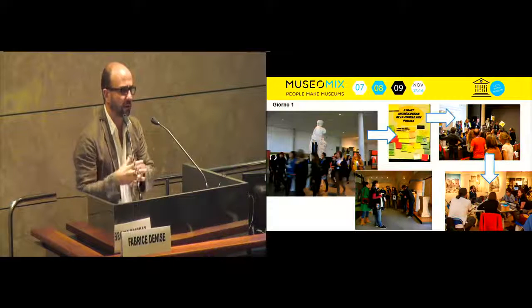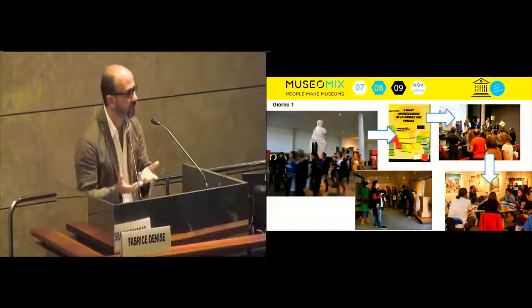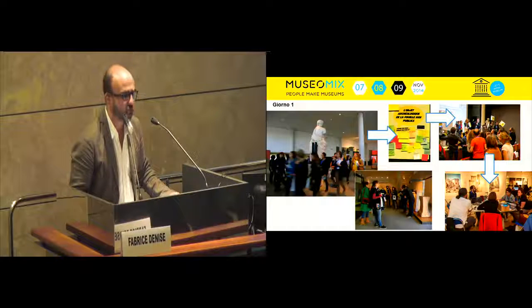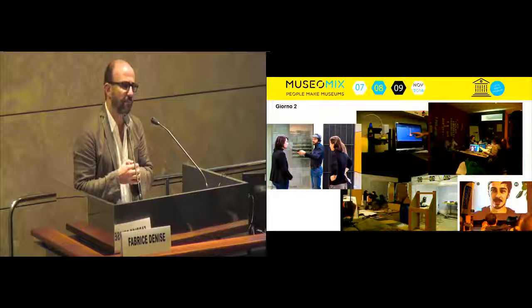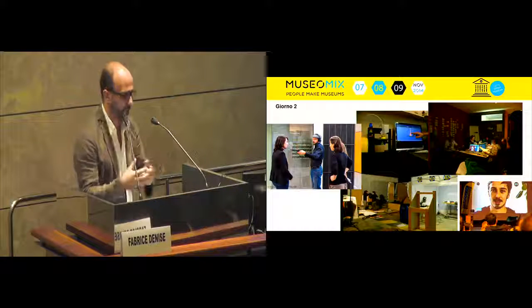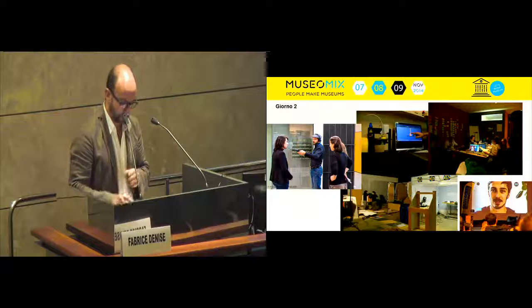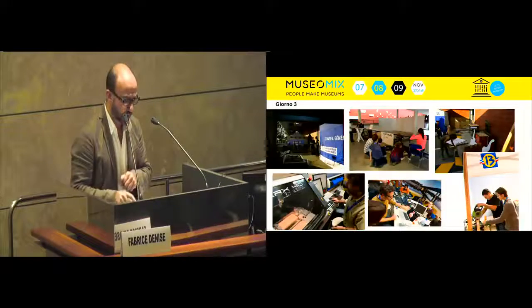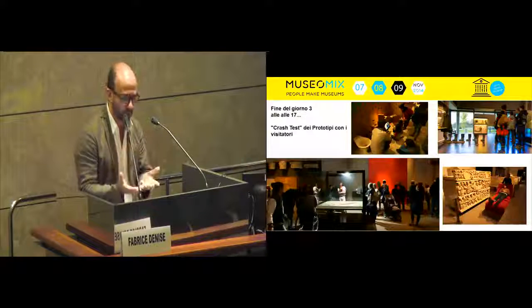Then there are pitches on different issues of the museum, and then teams are organized. Here we have eight teams in this museum, and the work is done there. They eat in the museum, they can sleep in the museum — so it's actually a very inclusive experience. On the second day, prototypes start to be made and the museum staff can contribute. We must make these prototypes.